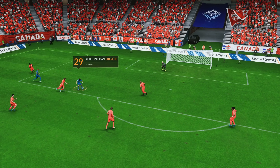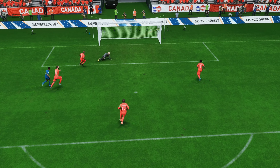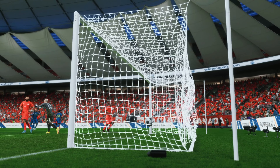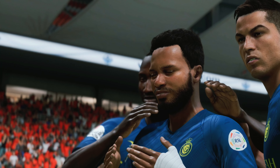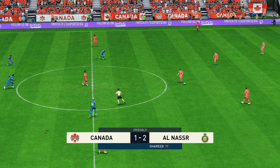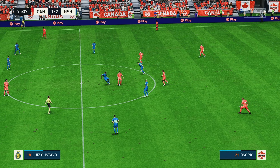Well, here it is again — he hits this so sweetly, doesn't he? That's a brilliant goal from a top-class player. What a big moment in the dying embers — will it prove decisive here?